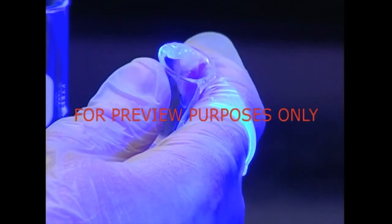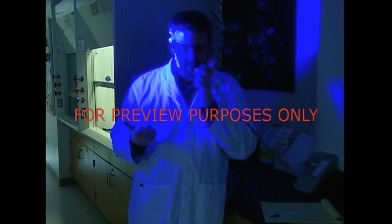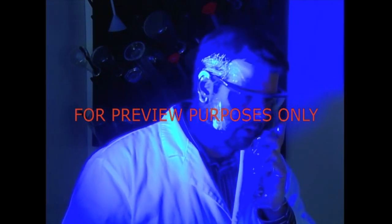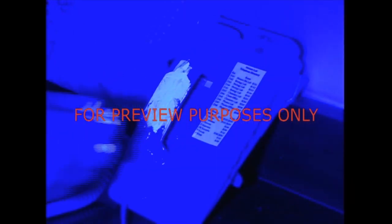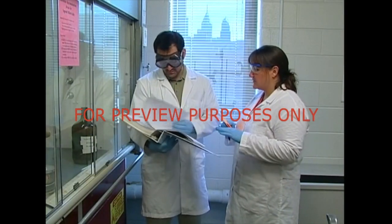The luminescent dye that's been added to this material makes it easy to trace the path of any contamination. As we can see, the dye has been spread from the liquid on the outside of the test tube to the lab worker themself, and can then be transferred to everything they touch. When it's this easy for contamination to occur, we need to do everything we can to prevent it. This means being very careful with the products we work with and how we handle them.